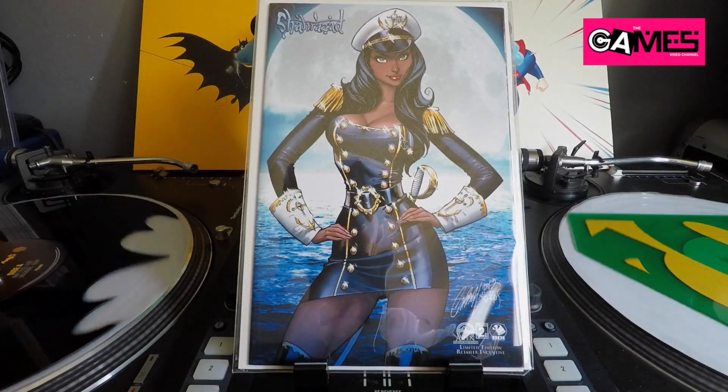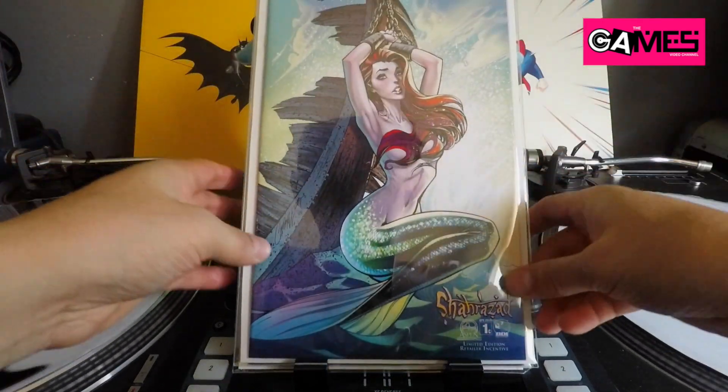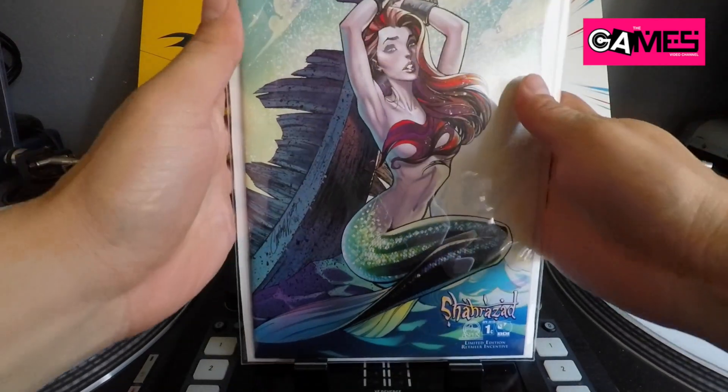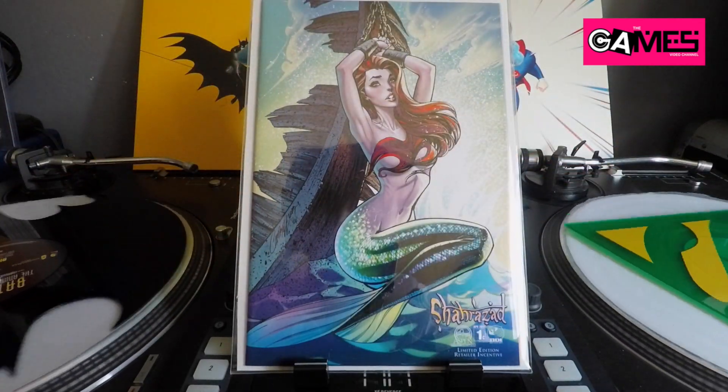The second Shaharazad lot also included number four — which I already have, so I doubled up — number three, which is a gorgeous cover I really love, and number one. Pretty good deal — $12 for five books, all J. Scott Campbell covers. I actually bought both lots at the same time to save on shipping.